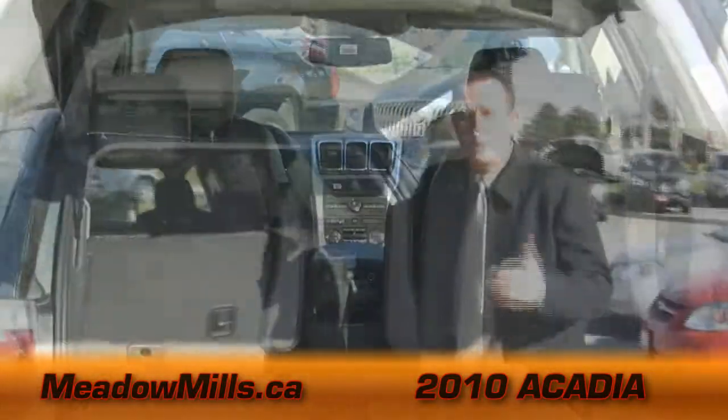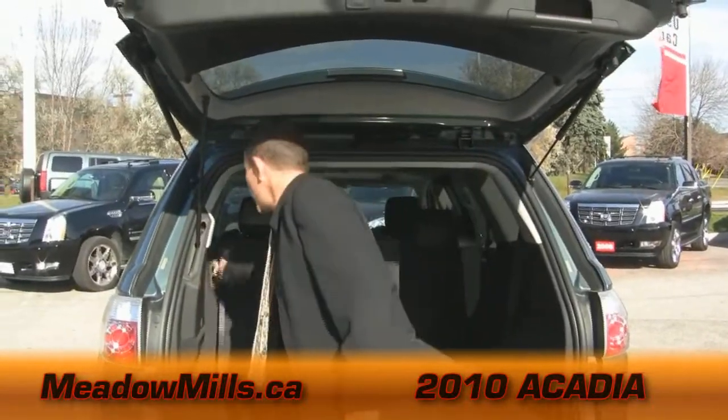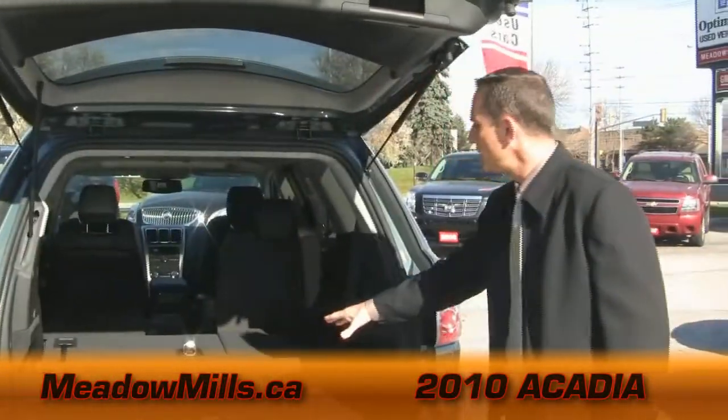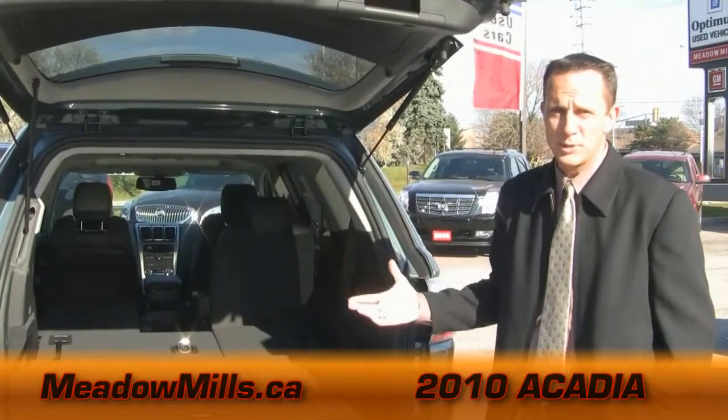It's got the third row seating, and these fold down just as easy. So with these folded down and the mid-row seats folded down, you can see why the Acadia is winning in cargo space in its class.